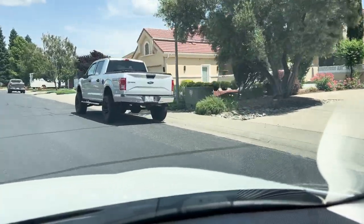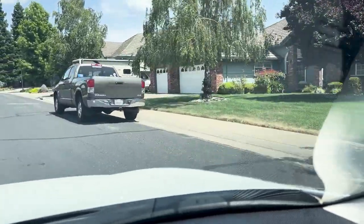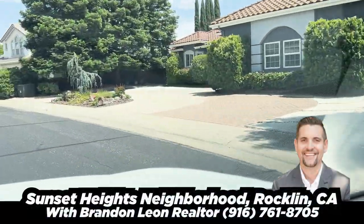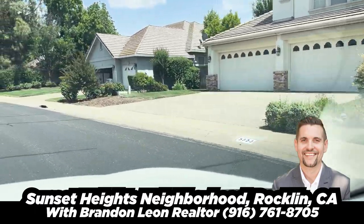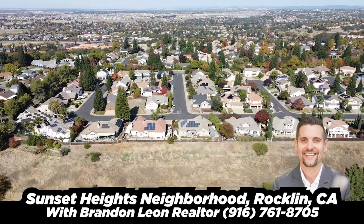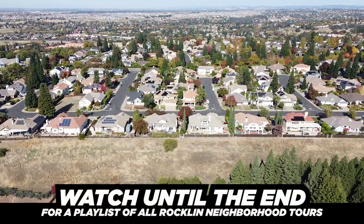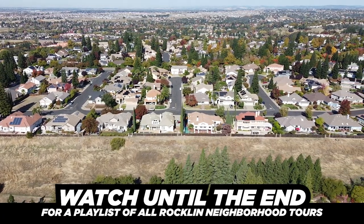The street that we're on — Humboldt right here — all of these properties, or most of them, are about an acre. Now, I want to be clear: these all have views of the valley, of the Sacramento Valley and over a view of Rockland. They're amazing. They're on an acre, and not that they have huge backyards, but this is kind of at the top of the hill, the higher point of Rockland. You can see the yards kind of quickly go down from there — that's why the view is so great.